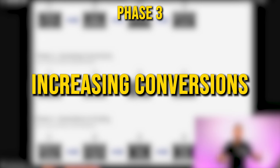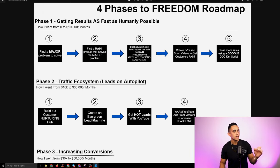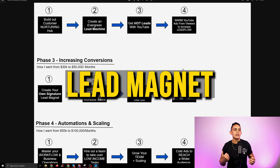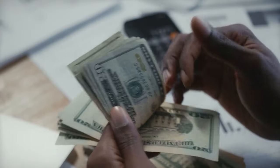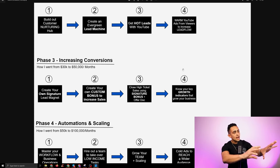Phase three is how I went from 30 to $50,000 per month. This is how we start creating our own bonus offers when we're selling affiliate products. Obviously this might sound foreign to you, but you're going to start in phase one — we're just trying to get results as fast as humanly possible. Phase three, once you figure out phases one and two, is all about creating your own lead magnets and custom bonus offers, which will massively increase your commissions with affiliate products.